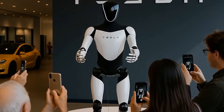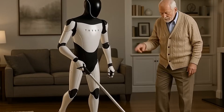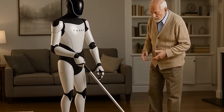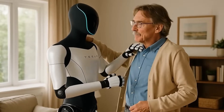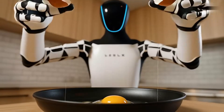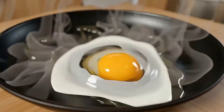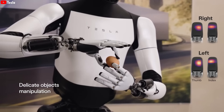Human hands aren't just tools — they're masterpieces, with over 27 degrees of freedom, tendon-driven, powerful, and incredibly precise. Every motion, from threading a needle to flipping an egg, relies on this delicate engineering. And that's exactly why other robots fail at simple household chores.